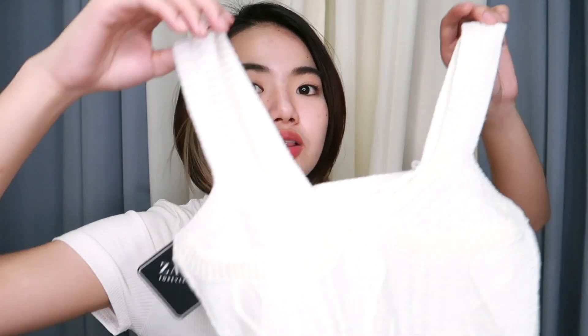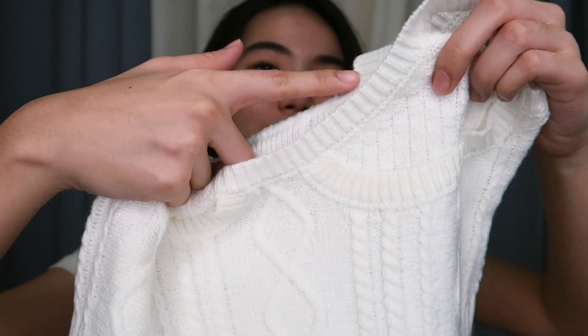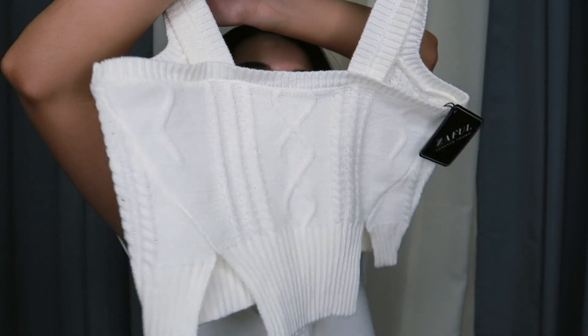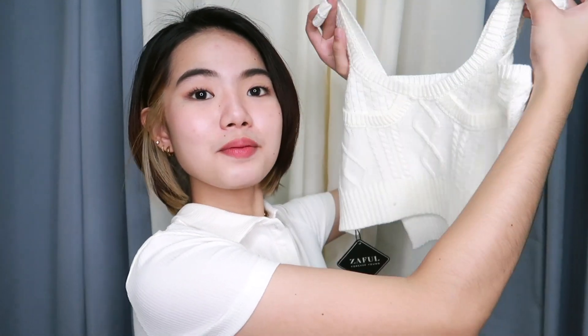Moving on to this cable knit crop top or tank top — it's very cute, I love the fabric and design. There are some extra threads but you can just cut them off. The only issue is that in person, when I tried it on, the back felt a bit too open for me. But if you like that kind of style, it's still wearable. Overall the style is okay even with that open back detail.